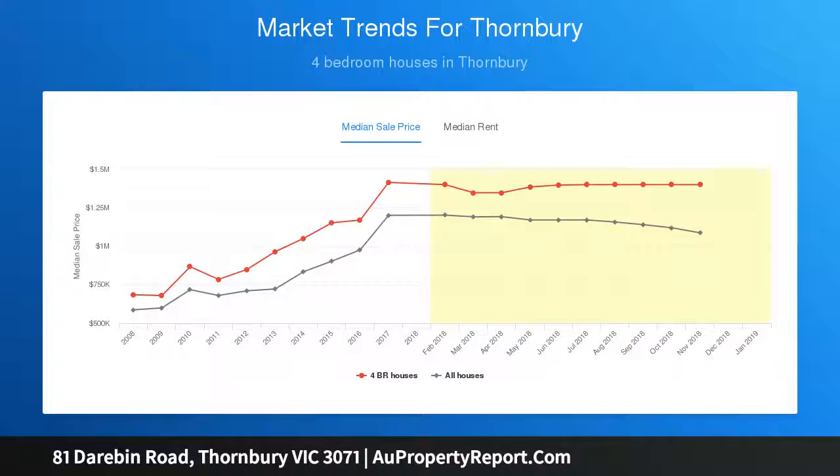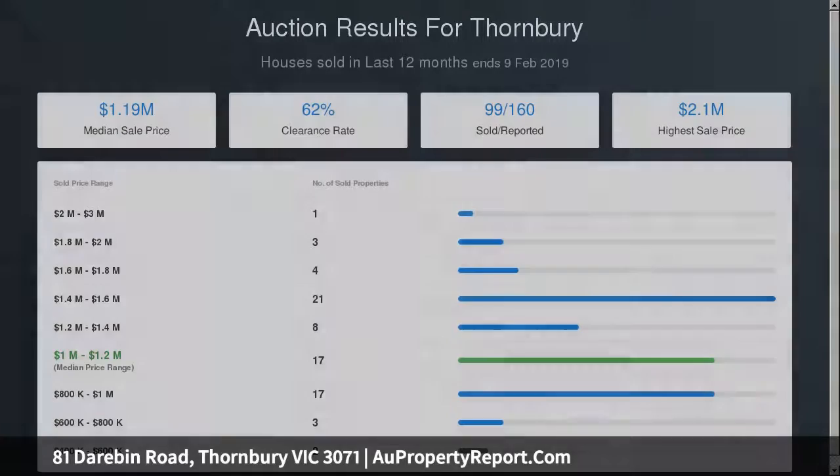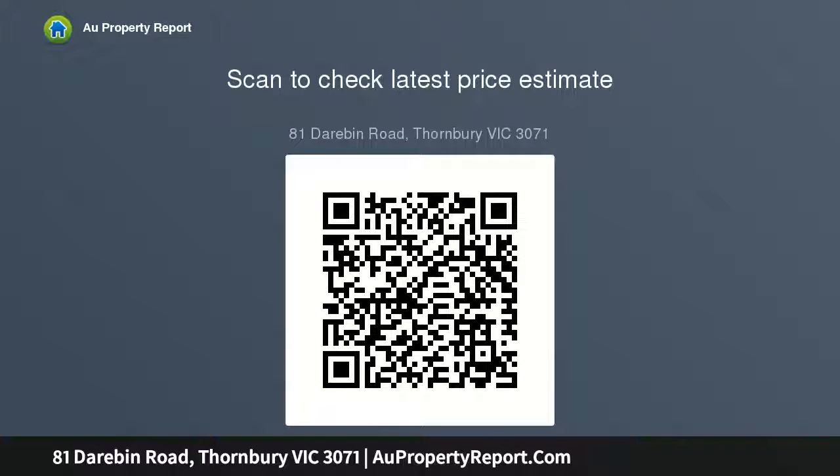A spacious interior offers a wonderful family living environment that successfully combines period character and modern-day comforts, along with a flexible layout that includes a huge master bedroom with a walk-in robe and stylish ensuite, three further bedrooms, or two further bedrooms with built-in robe and a separate TV room, family-sized second bathroom with freestanding bath and shower. This outstanding home.